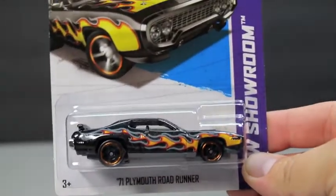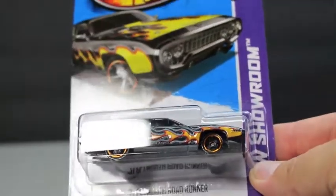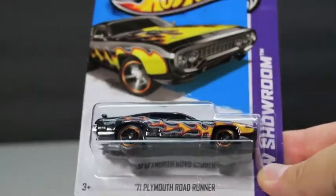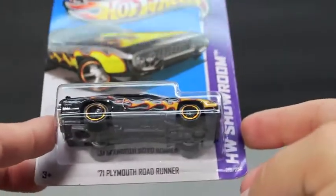I am back with another Hot Wheel haul. The first two I'm going to show you are from Toys R Us on a trip I went out of town on last week. I made a run and stopped through a Toys R Us and found only a few that I really wanted to get.